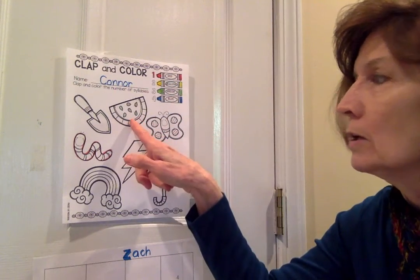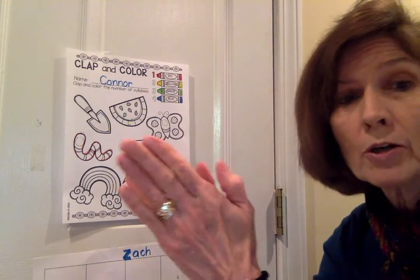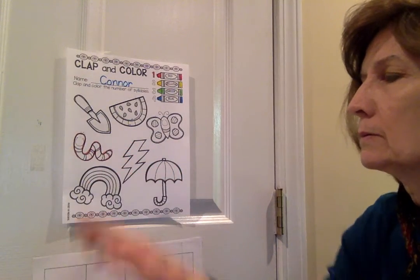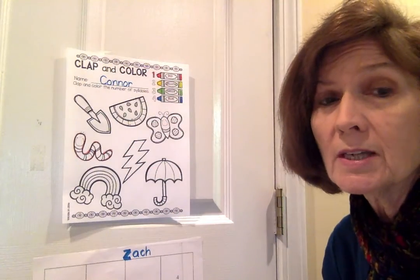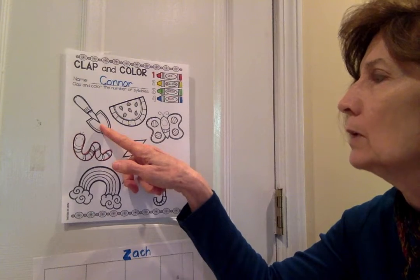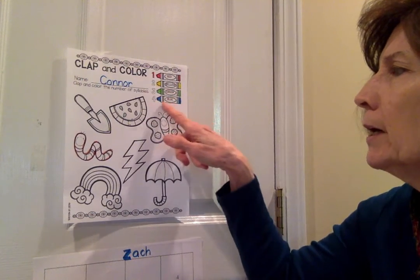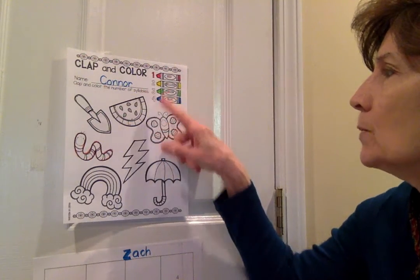The next picture — yes, it's a slice of watermelon. Watermelon. Then we've got butterfly, worm, rainbow, and lightning. So let's now see how many syllables they have. Shovel — two syllables, so you're going to color the shovel yellow. Watermelon — you should have clapped four times, so color the watermelon blue. Butterfly — three syllables, color it green.